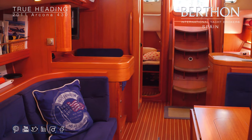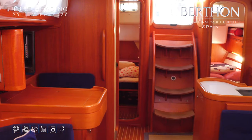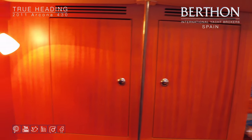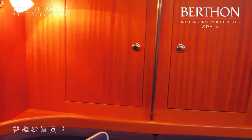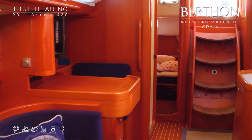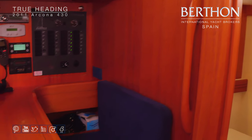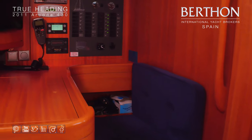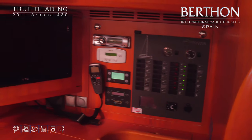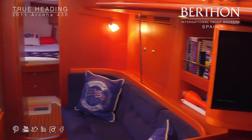Back in the saloon, under the companionway stairs there's access to the engine. There's lots of storage and shelving, and then the chart table — a comfortable pace to slot yourself in. There's a nicely arranged electric panel, VHF with a slave on deck, a panel for the watermaker, and a monitor mostly used for navigation. There's also a DVD player with speakers throughout.